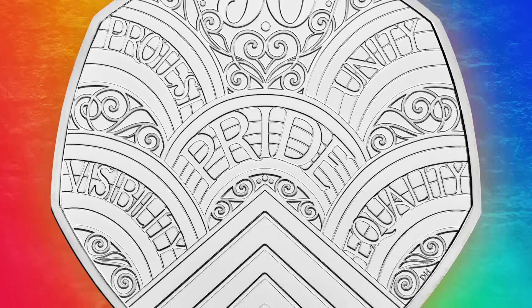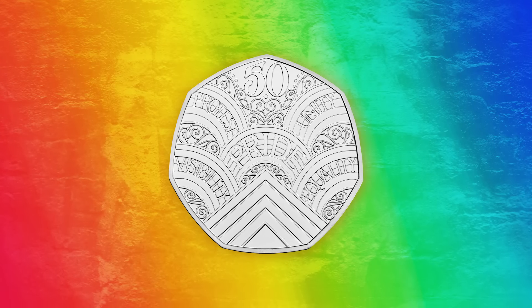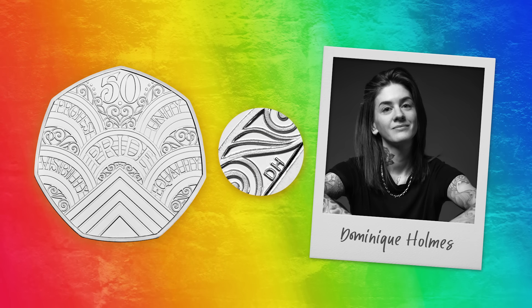Issued to mark the 50th anniversary of Pride, this 50p coin was created in collaboration with Pride in London and designed by Dominique Holmes, an LGBT+ artist, writer and activist.